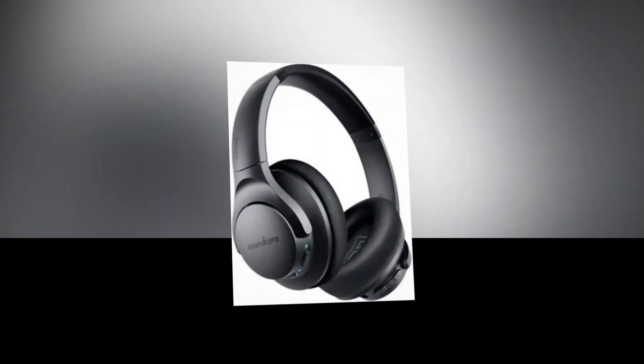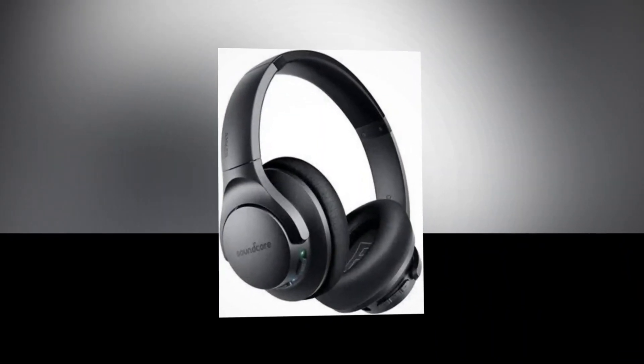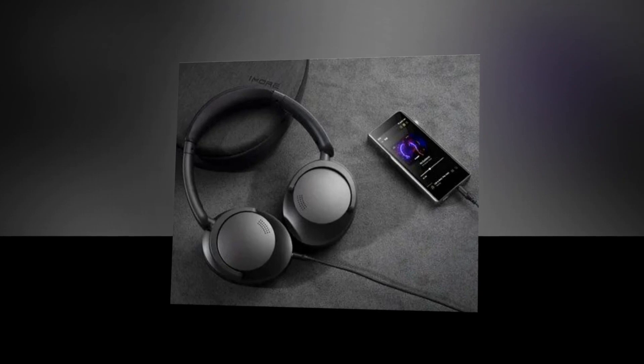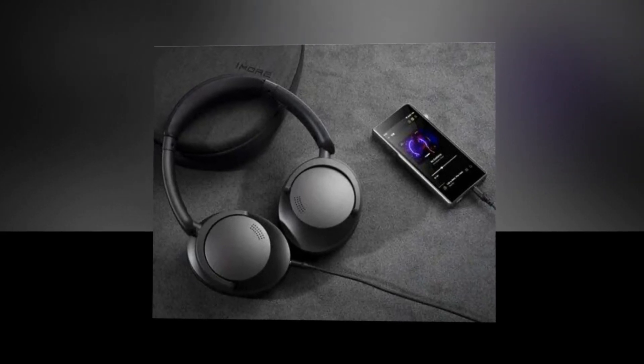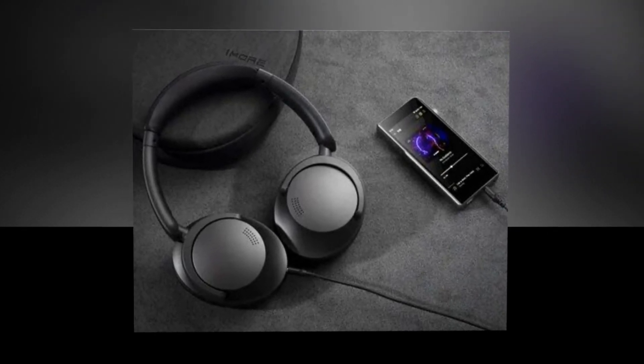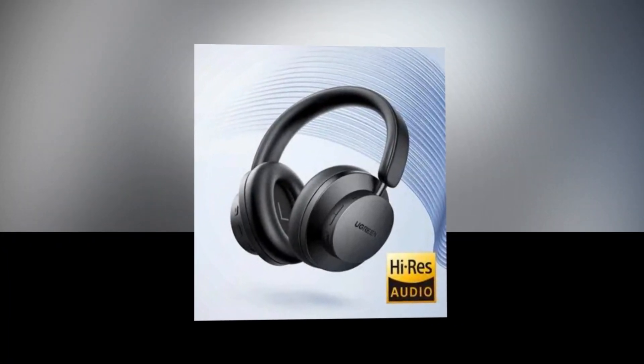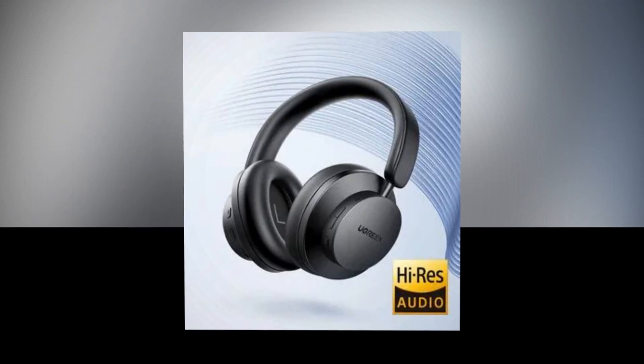These over-ear headphones offer three times the listening duration of typical Bluetooth headphones, with up to 60 hours of playback time in ANC off mode. You can listen to over 700 songs or the soundtrack of many long-haul trips on a single charge. It also comes with a 3.5mm audio connection, so when the battery runs out, you can easily switch to wired mode to continue listening.